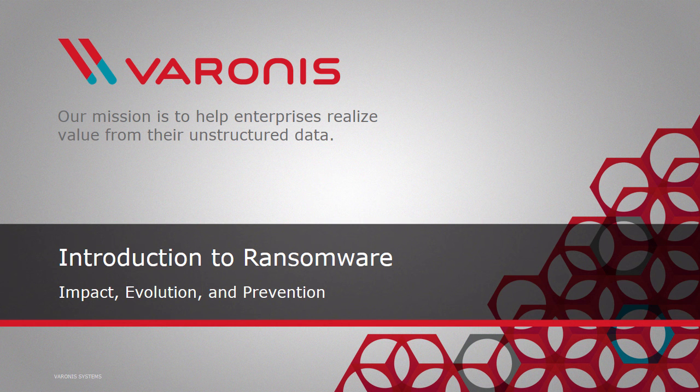Hi, this is Troy Hunt and I'd like to talk to you about ransomware. This is a particularly malicious strain of malware that's become enormously prevalent and is proving to be especially damaging to organizations and individuals alike.